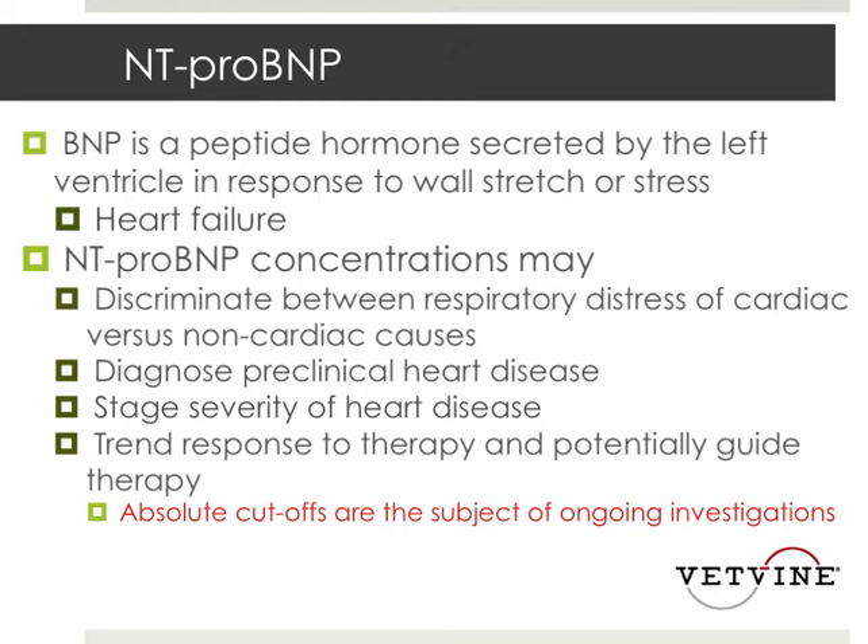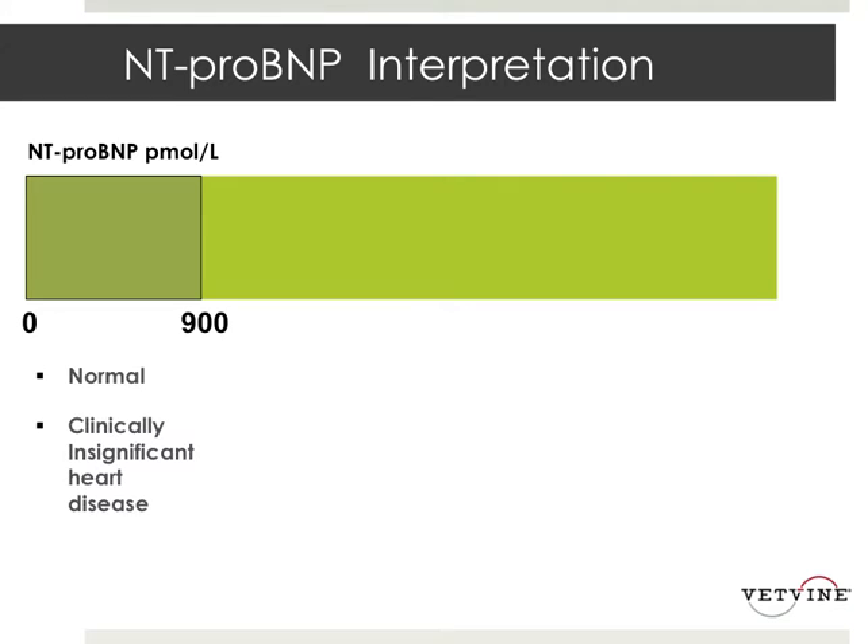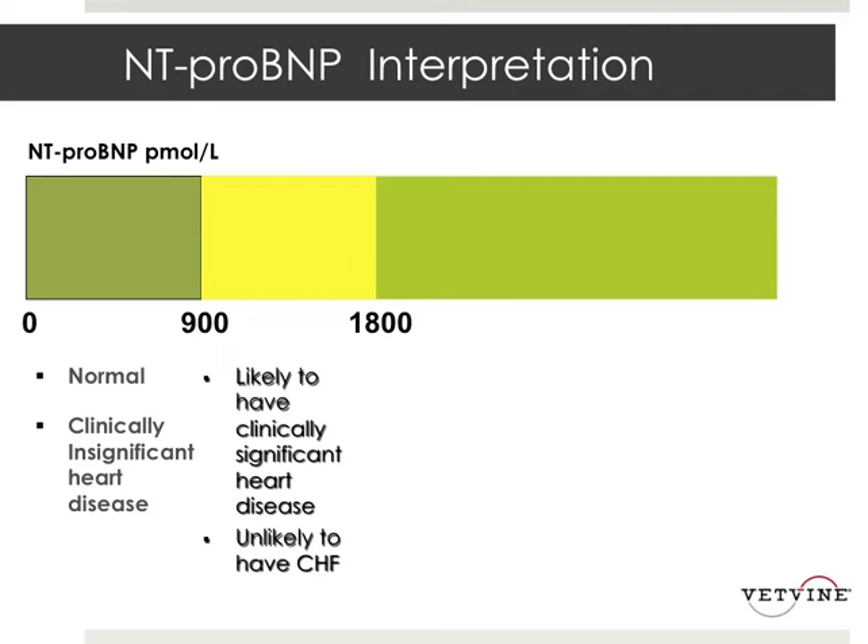So the question is, how can we utilize this? From IDEXX, you can get this diagnostic test run. The cutoffs right now are: anything from about zero to 900 is usually clinically insignificant heart disease or normal, up to about 1800.